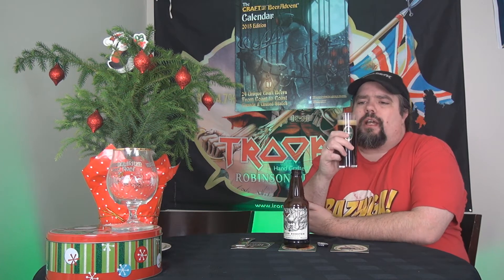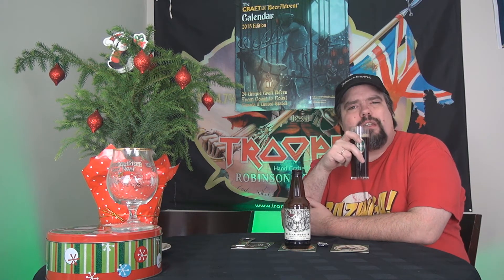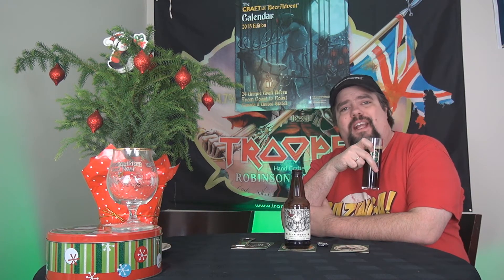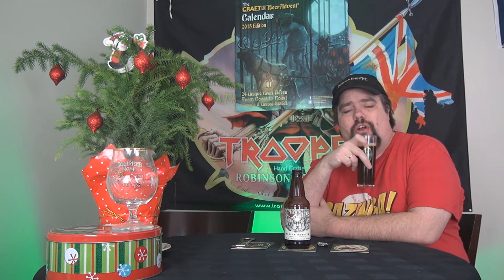On the smell you do have a kind of earthy, hoppy smell. It kind of smells sweet too. Making me thirsty. And at 9%, I can't go wrong with that. Cheers folks.